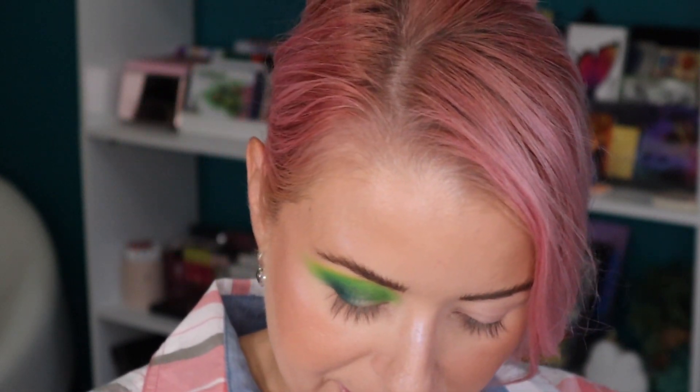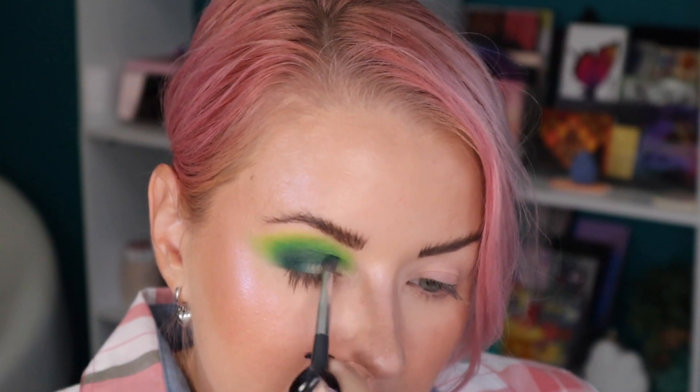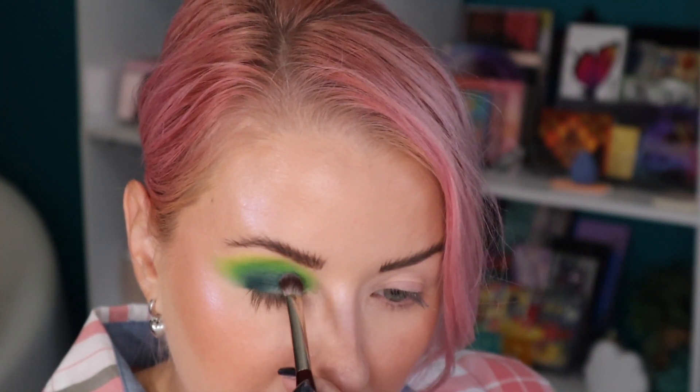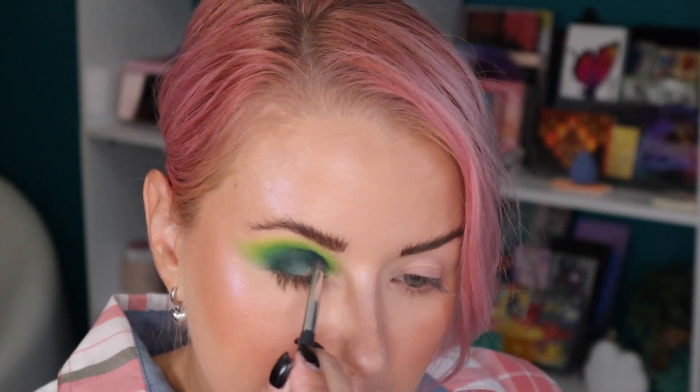I'm not sure about this green shade — it's not forming quite the way I thought. There we go, just gotta build it up a little bit. I'm going to add a little bit of 8-Bit to blend them. Trying a different brush — this is the BK Beauty 203, more of a packing brush. Because I think this is a satin shade, that might be why it's the weaker shade in this palette. You'll want to pack it first with a brush like this and then lightly blend with a smaller brush.